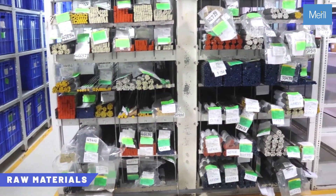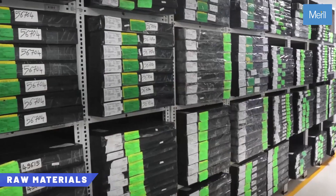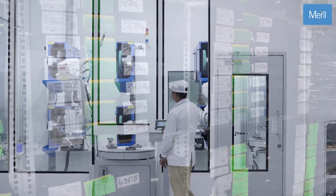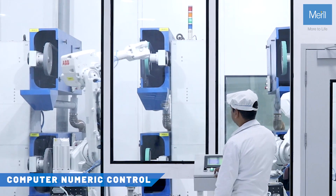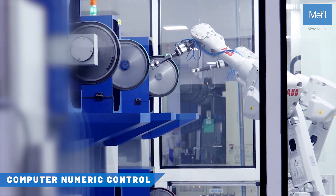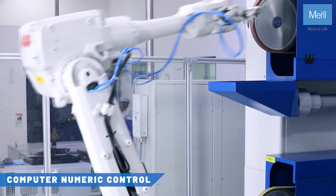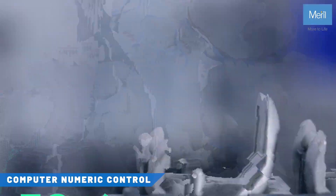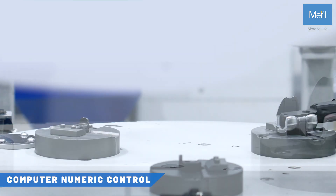Our raw materials, sourced from top suppliers worldwide, come in various forms such as sheets, rods, and castings. Our 3-axis and 5-axis machines perform the initial finishing of the casted femur, tibia, and poly components. Advanced CNC machines and laser cutters are preloaded with size-specific programs, ensuring accuracy.